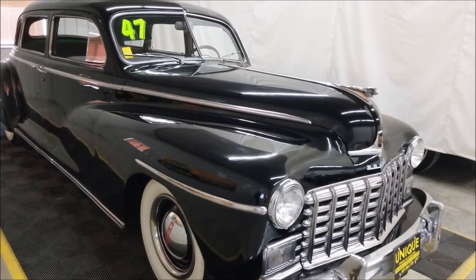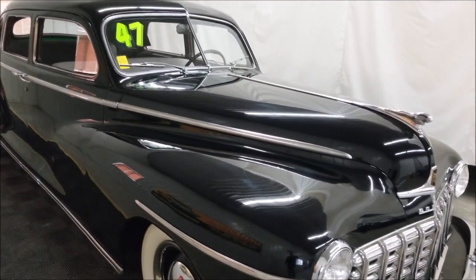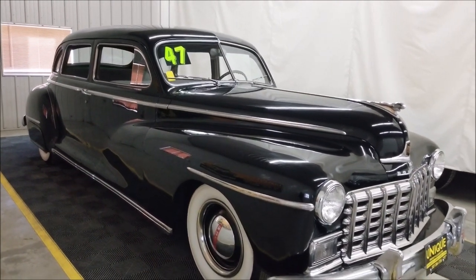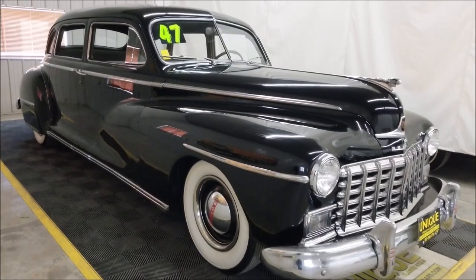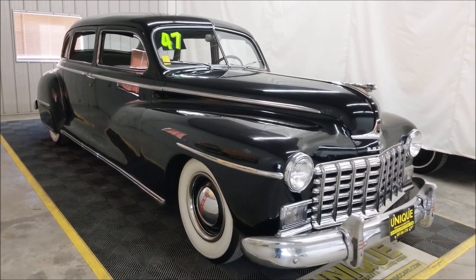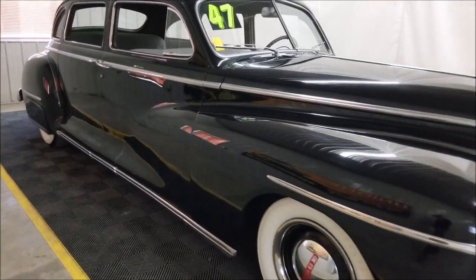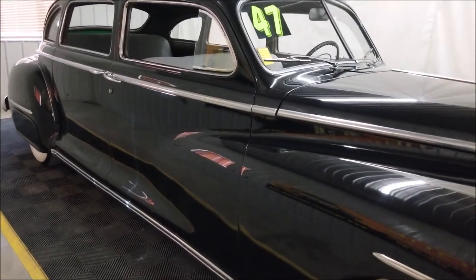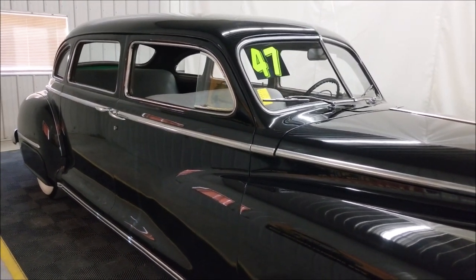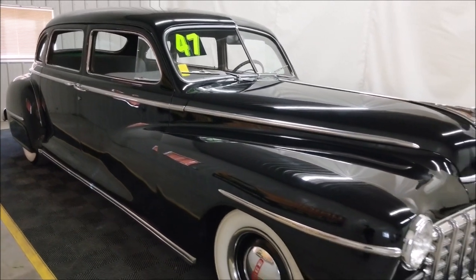This is an old '47 Dodge powered by the flathead inline six, paired with the fluid drive transmission. I've driven this car personally — the fluid drive transmission works great, nice and smooth; it's actually a nice car to drive. The car is pretty darn solid, with a little over 66,000 original miles on it. In recent years it has had some brake work done and some upkeep, so the car is drivable.